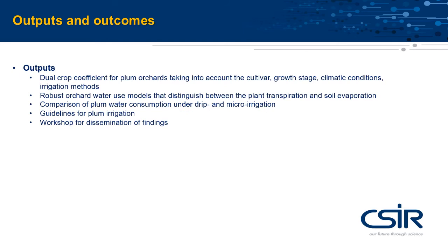The main outputs will be new knowledge on how much water is required seasonally for well-managed, high-yielding plum orchards, and guidelines on plum irrigation that will be disseminated to producers through a workshop.